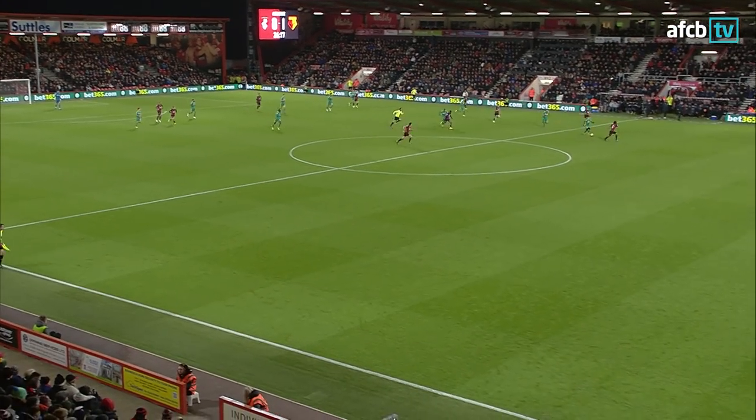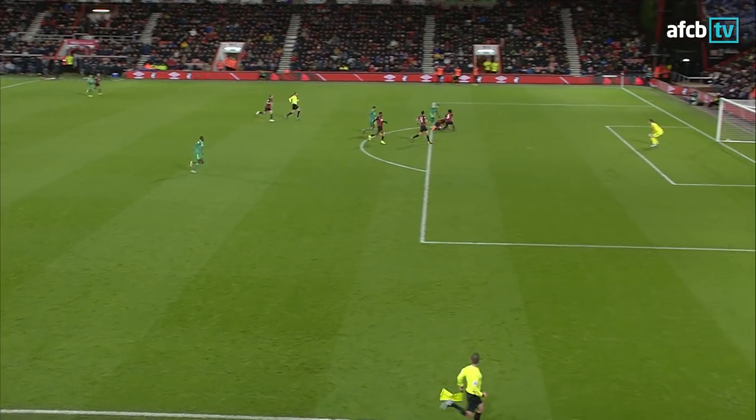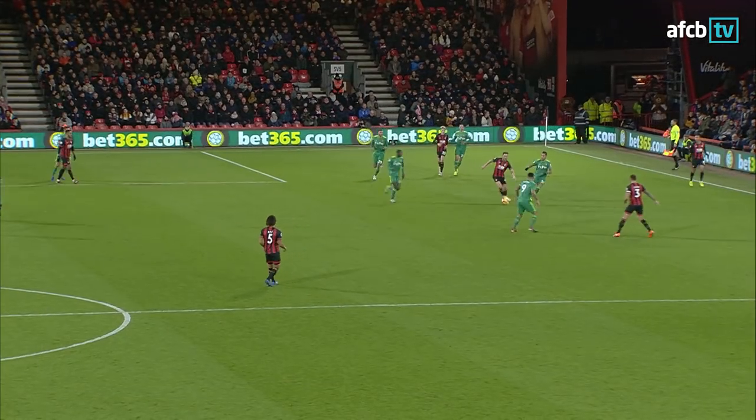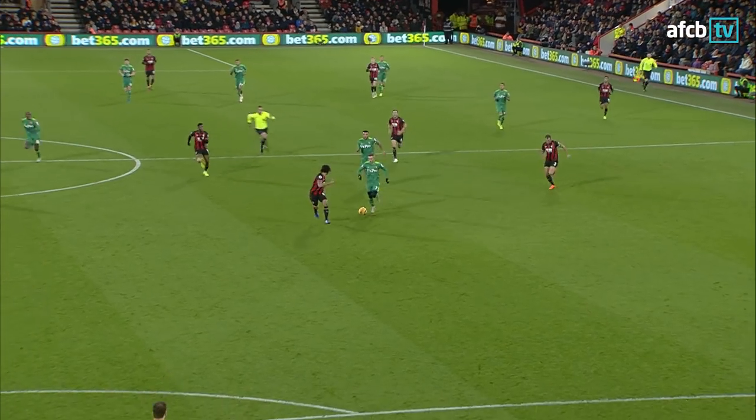Cherries 0, Watford 2. I think it was Cook who got back and actually got a great tackle in, but the ball just bobbled up and spilled off the red and black shirt. Troy Deeney just took advantage of it by putting it home.